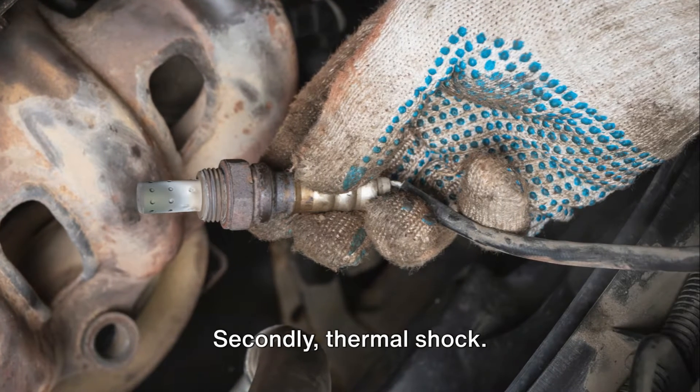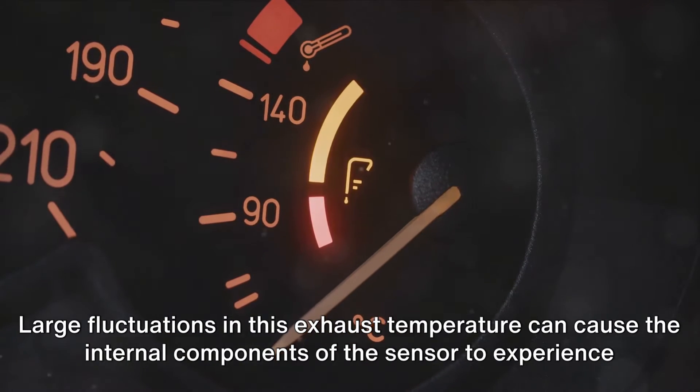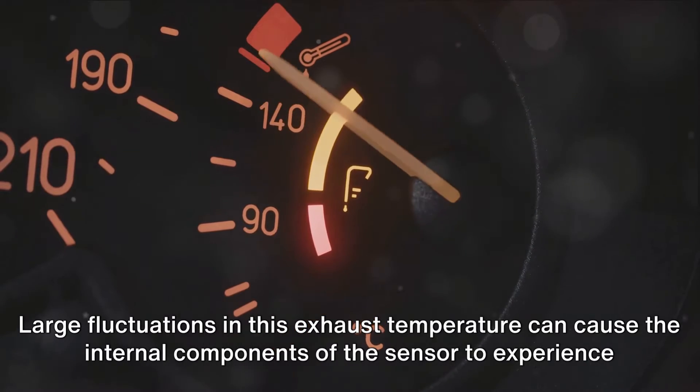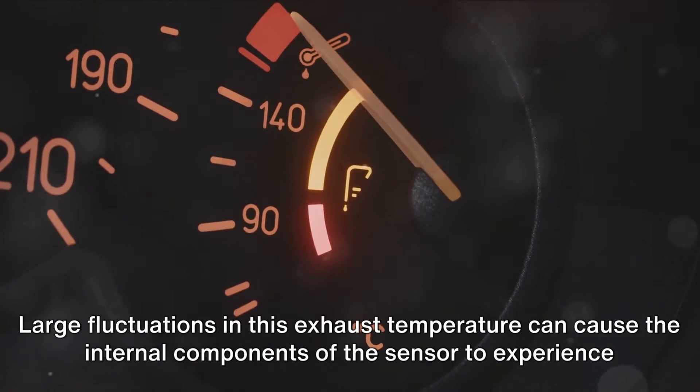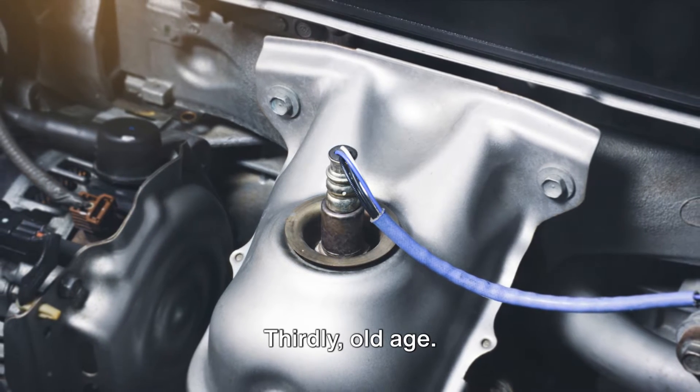Secondly, thermal shock. The O2 sensors operate at incredibly high temperatures, sometimes reaching up to 900 degrees Fahrenheit. Large fluctuations in this exhaust temperature can cause the internal components of the sensor to experience thermal shock, leading to failure.